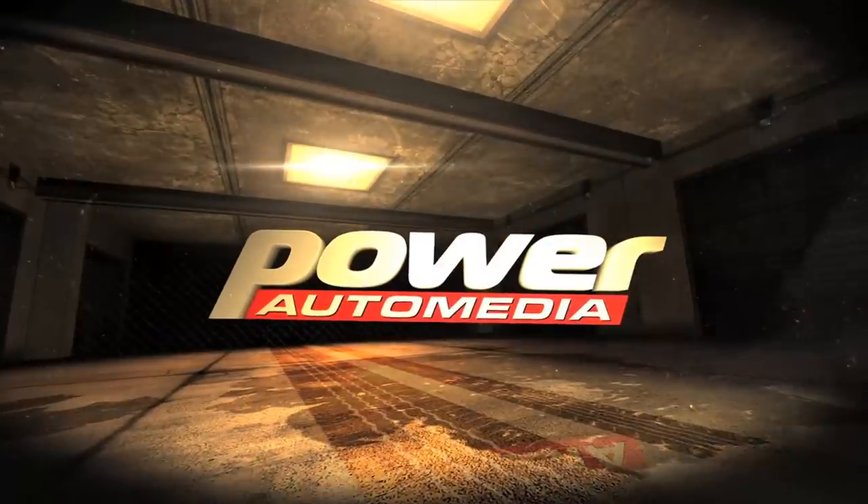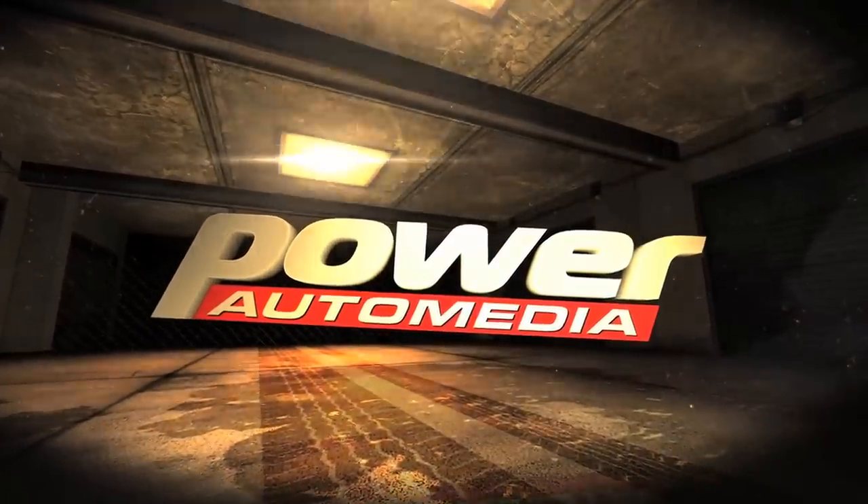Where can we get more information? You go to Gear Vendors' website, gearvendors.com. There you have videos — a shop tour, in-depth assembly videos, general overview videos, drag strip videos, and all that kind of stuff. Lots of good information. Thanks for being with us here on Power Auto Media at SEMA 2012. We'll see you next time.